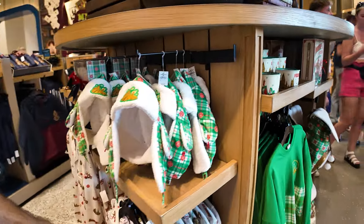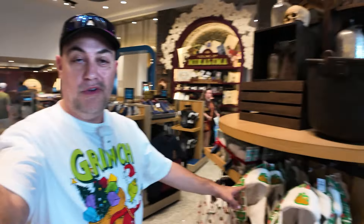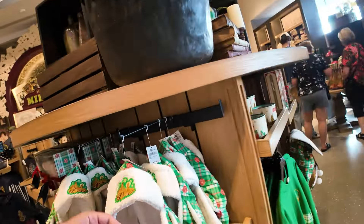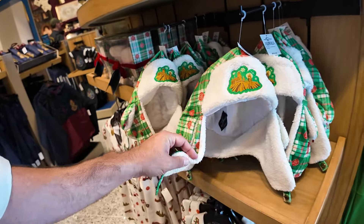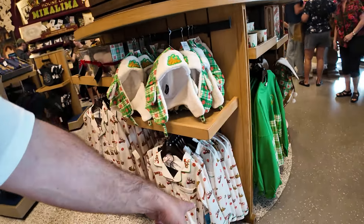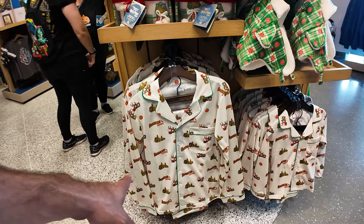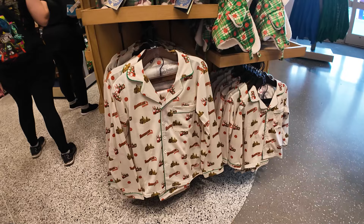Coming around this side, we've got the Ushanka hats — $35 for those. If I had somewhere to wear one, I'd buy it all day long. I'd put the whole outfit together: the hat, the bag, and the jersey. They've also got pajama sets — $65 for the adult pajamas and $45 for the youth size. How cool are those? Kind of a cream color.